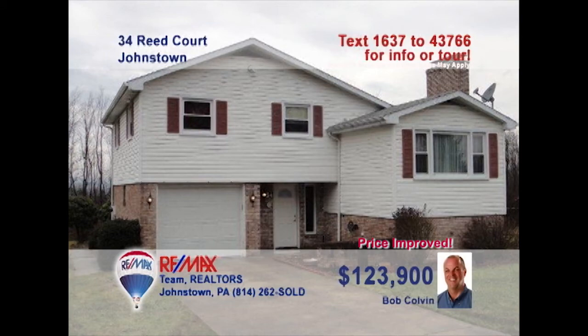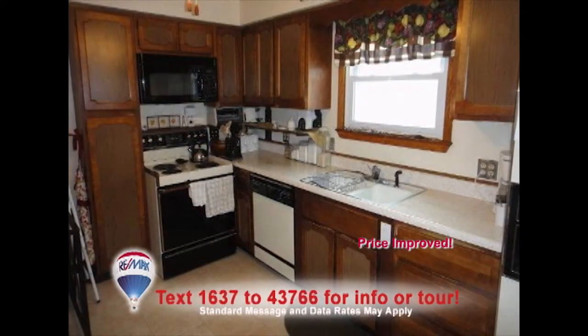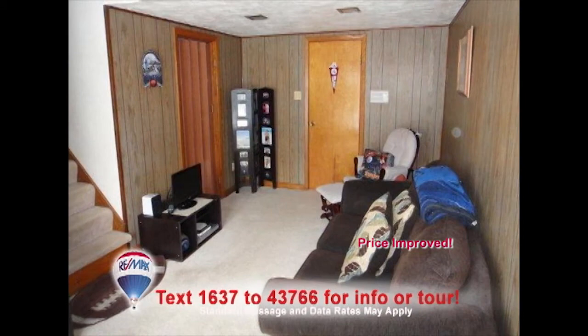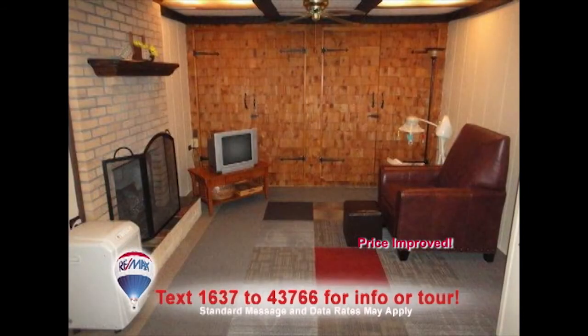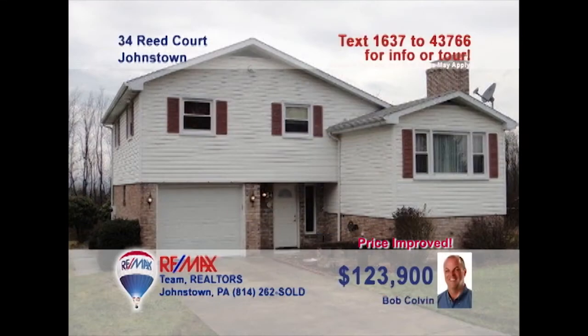Bob Colvin, listing specialist for the Bob Colvin team, says you can move right in to this three-bedroom beauty. The living room offers a warm brick fireplace for keeping cozy. The kitchen provides great workspace and laminate floors. Enjoy family meals in the nearby dining area. Two family rooms means lots of space for entertaining, especially with another fireplace and a built-in wet bar with tap. Seated on more than half an acre. Take a tour with a buyer agent right away.